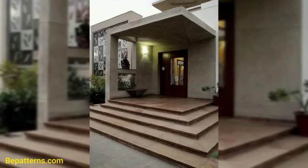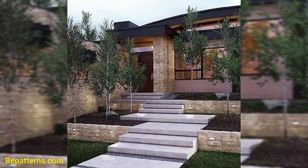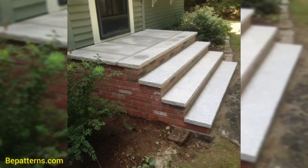Thank you friend for watching this video. I hope all my friends love these ideas and use these ideas. Be connected with me friend, and always remember me in your prayers. See you soon friend, inshallah. Allah hafiz.